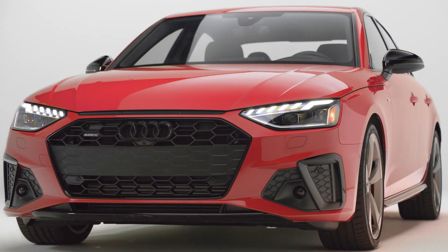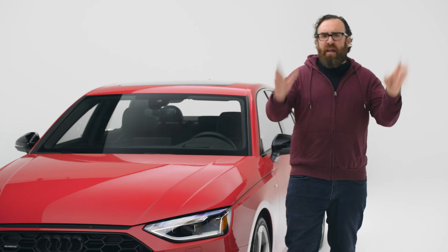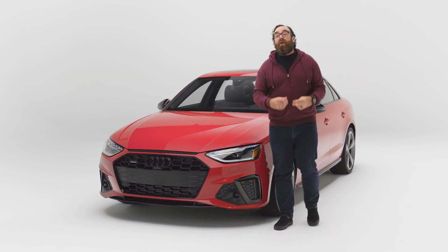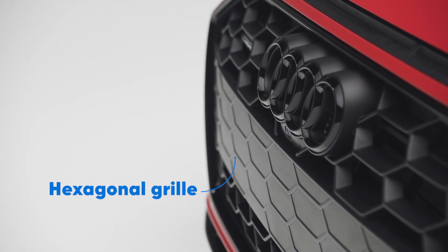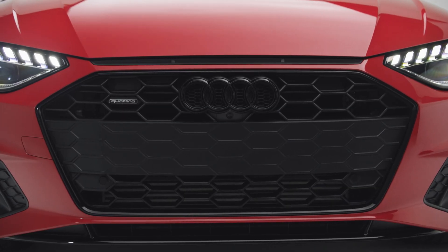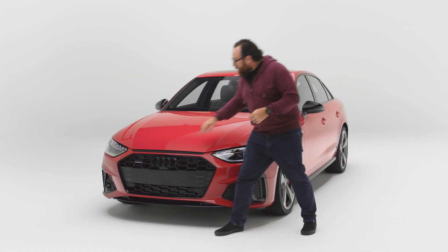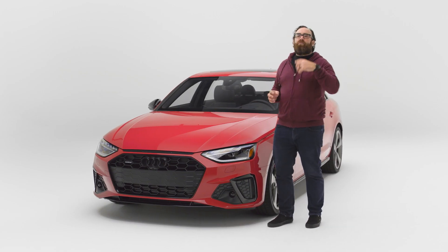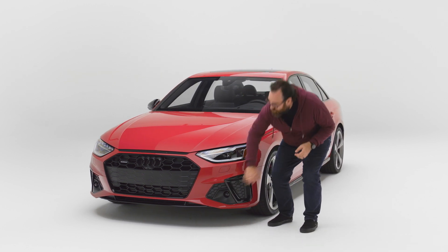Audi has been killing it design-wise for almost two decades. We saw the change when they debuted the Le Mans concept car — it had a huge grille. What does a huge grille mean? It means that even though this isn't an EV yet, it will be one day, and whatever motor is under that hood needs a lot of air. Plus, you've got this nice little vent right here — a cool throwback to the old Sport Quattro. More breathing, more air — that's kind of what these do right here as well.